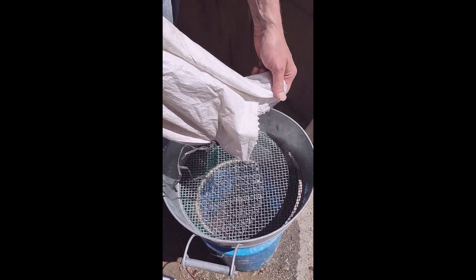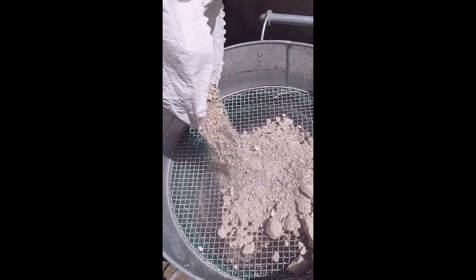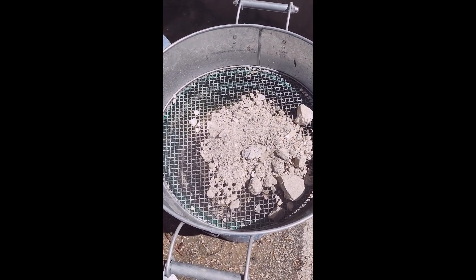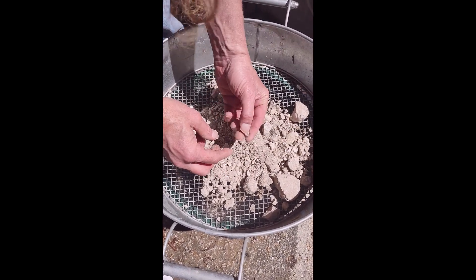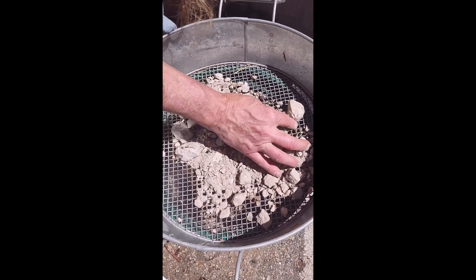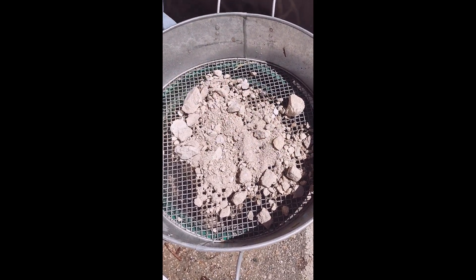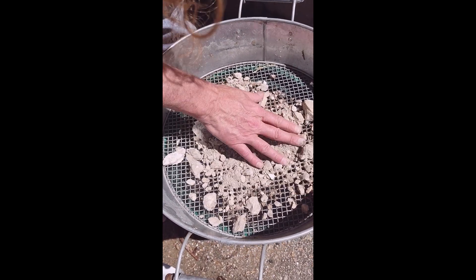This is the third round of the hundred dollar Ocean View Mine ore bag. Right off the bat I see a pink tourmaline, I believe — I'll wash it off later, might be a garnet. There's some stuff in here I'll have to wash off and see what we've got. Let's spread it out.